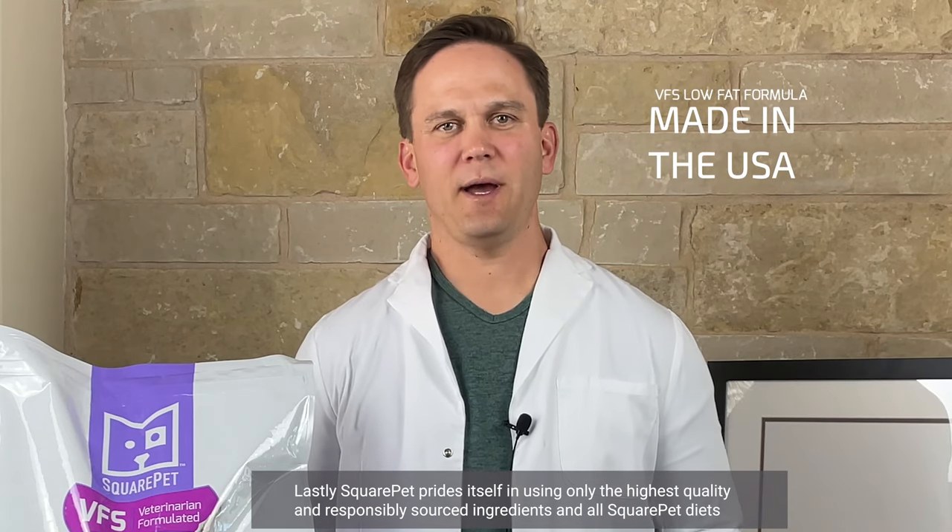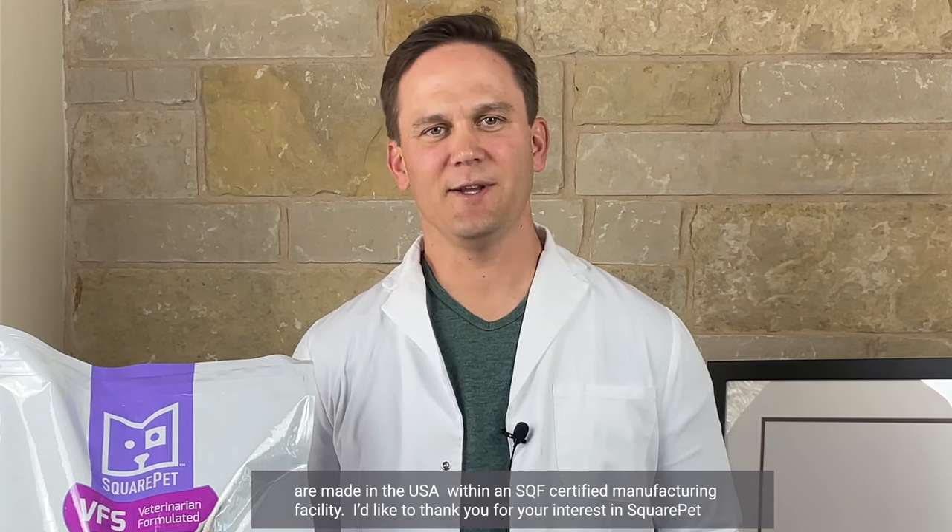Square Pet prides itself in using only the highest quality and responsibly sourced ingredients, and all Square Pet diets are made in the USA within an SQF-certified manufacturing facility.